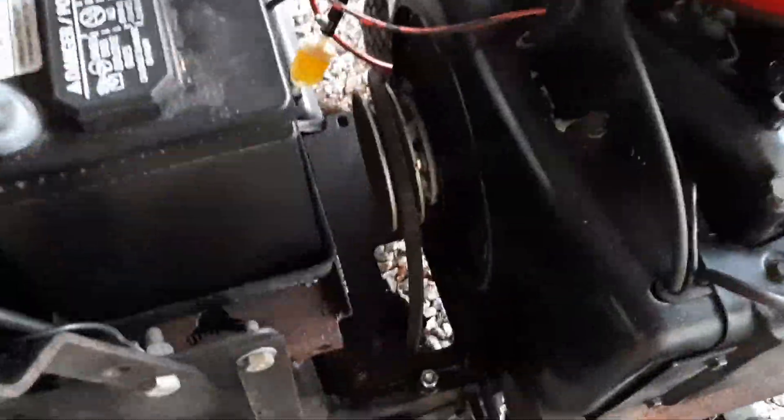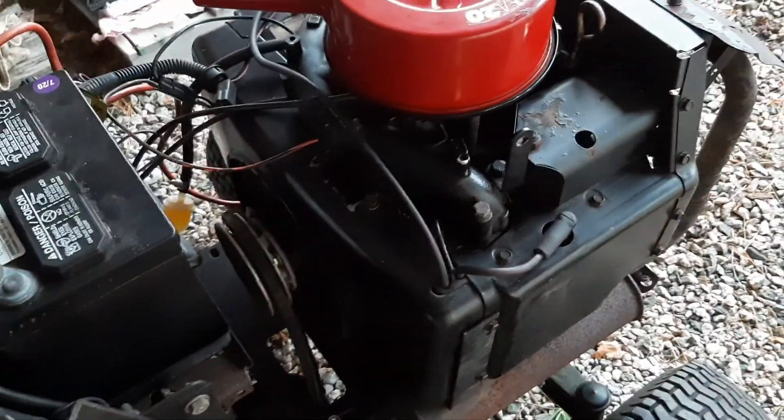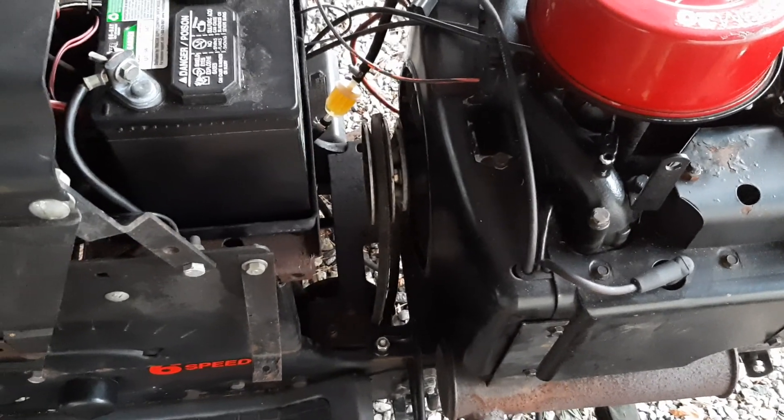Looks like the belt fell off, so I'll have to check the tension on that belt. I may have to replace it — who knows how old that belt is. But the engine runs, and that's a big one — it sounds awesome. Now I'll work on the drive belt to see if I can get it to move.